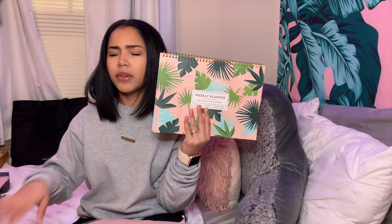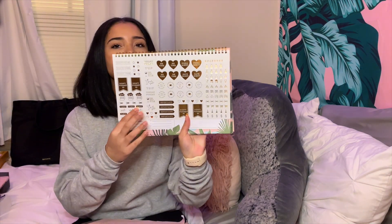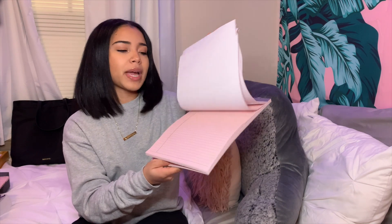I also have a monthly and weekly planner. The monthly planner breaks down to weekly as well. I have another weekly planner — I got both from TJ Maxx. This one is a week at a glance, you fill out what you have to do for the week, and it comes with some really cute gold stickers. If you can't tell, I like pink. And then I have this pink notebook, also from TJ Maxx.